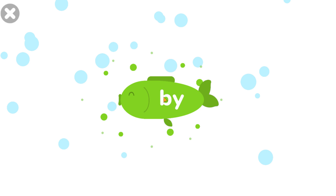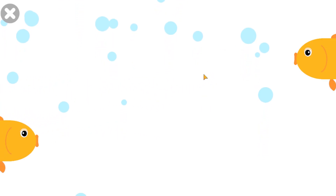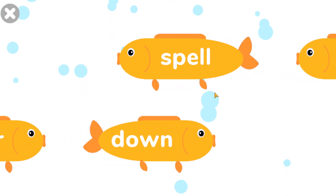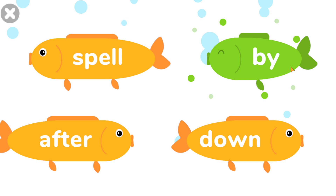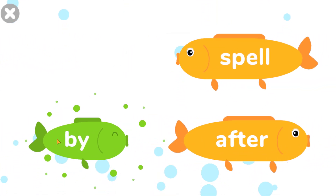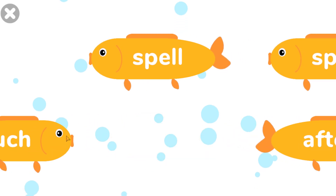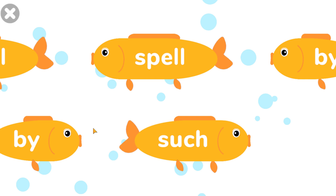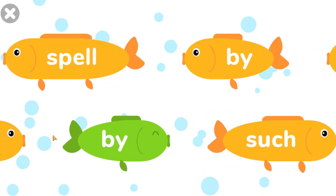Tap the fish with the word bye. Bye. Bye. Bye bye bye.